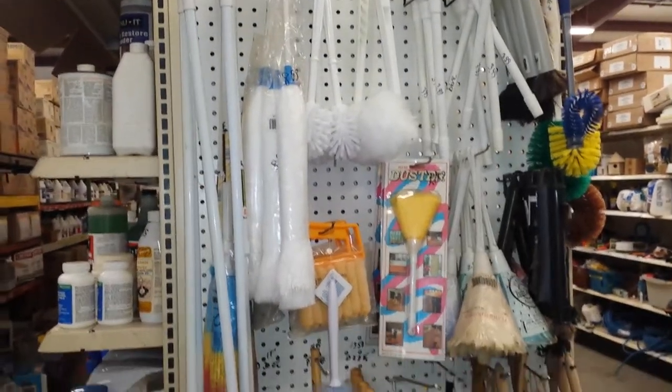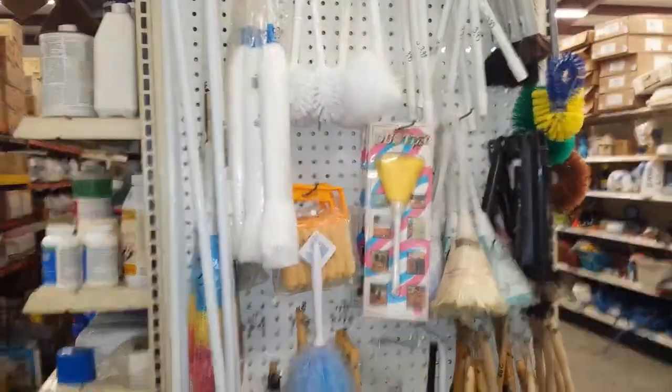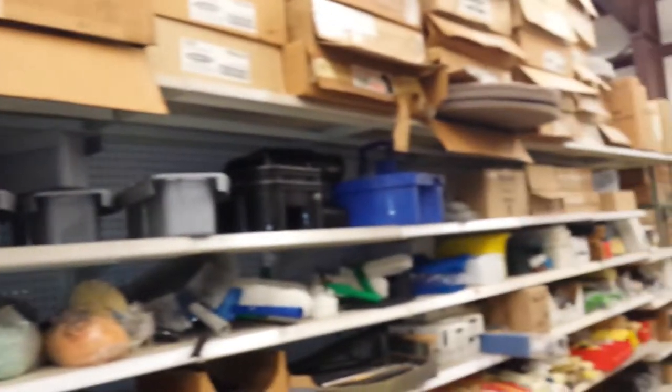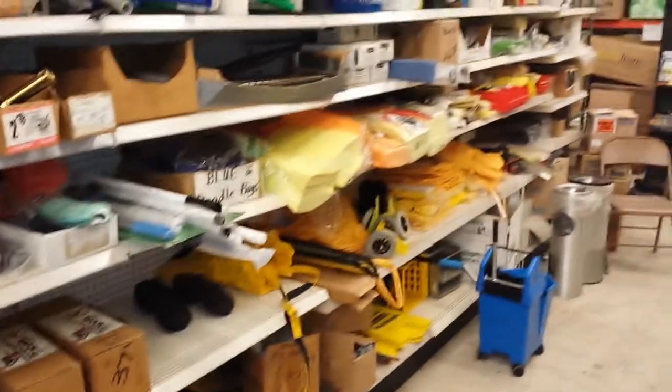If you're in the cleaning supply business, we have dusters, dust mops, belts for vacuums, vacuum bags. We have caddies, all types of different supplies, window washing supplies, sponges, doodlebugs — whatever you need for the cleaning business.